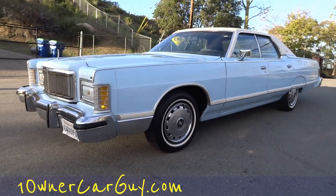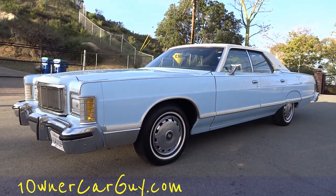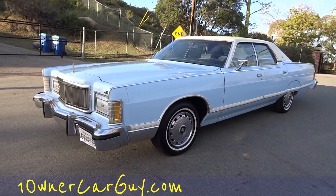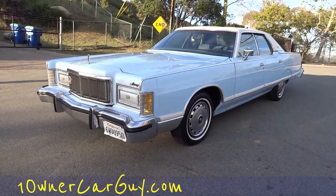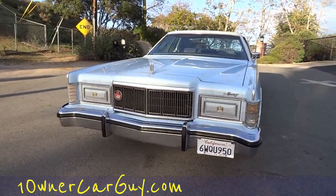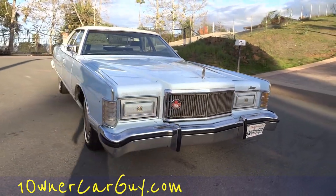OneOwnerCarGuy, oneownercarguy.com. What I've got here for you today is just a beautiful car and it deserves a special video. This is a one owner 1978 Mercury Grand Marquis and it is an absolutely beautiful car. This man took just amazing care of it.